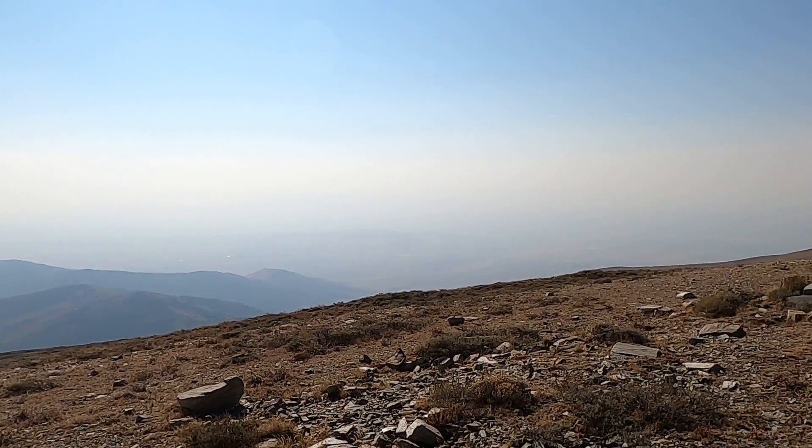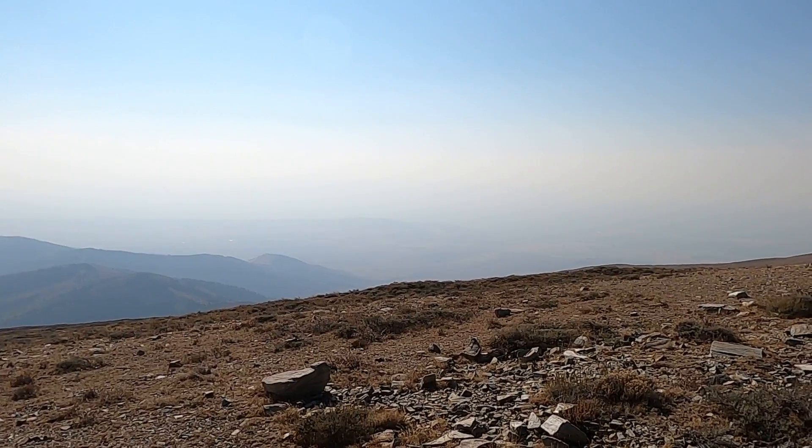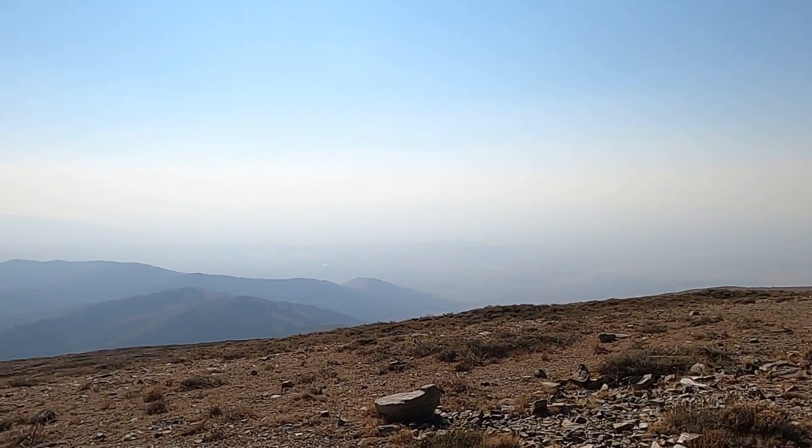This is the view to the west, which probably isn't too noteworthy. The town of Oakley is down there somewhere, and the Cassia area with Burley and some other towns.